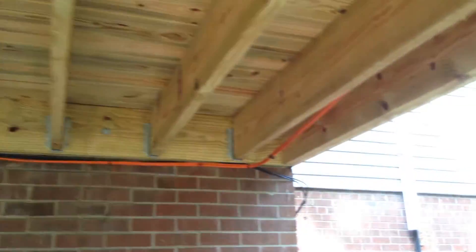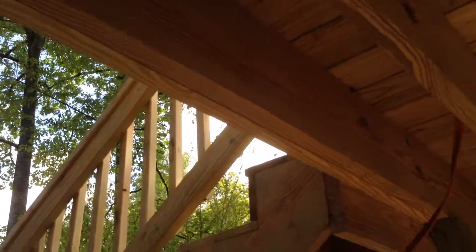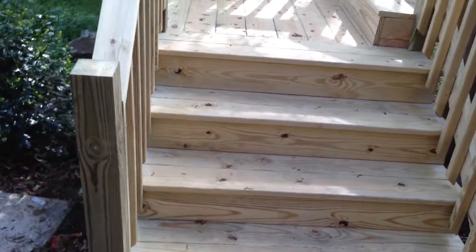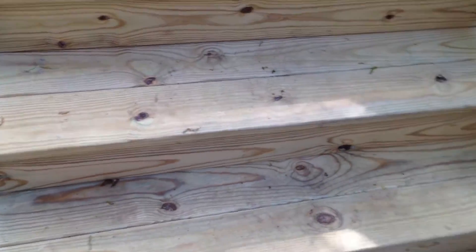Blocking down the center to stiffen everything up a little more. And we always double the band beam. I'll show you what it looks like up top — everything's screwed down.